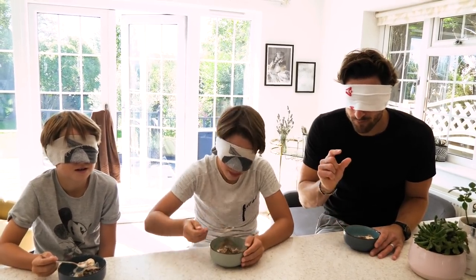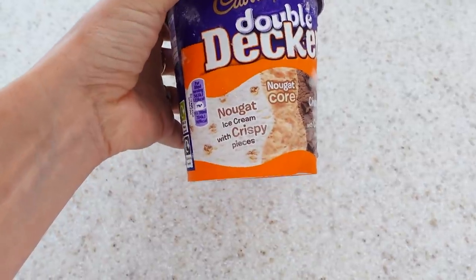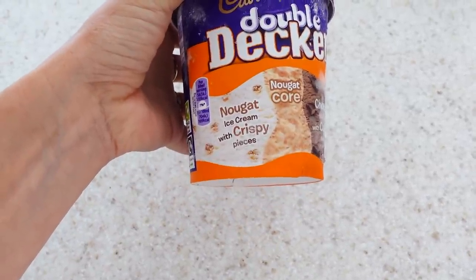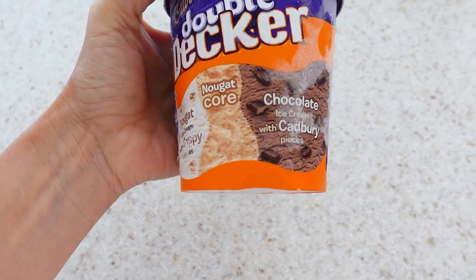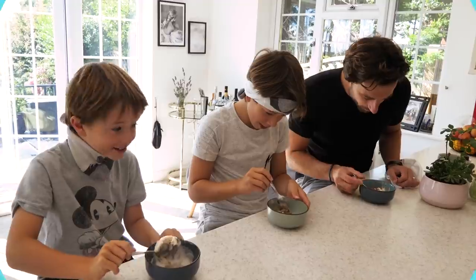Cadbury Double Decker! It comes in a tub — it's got a nougat bit, ice cream with crispy pieces, a nougat core, and then it's got chocolate ice cream with Cadbury pieces in as well. It's delicious.